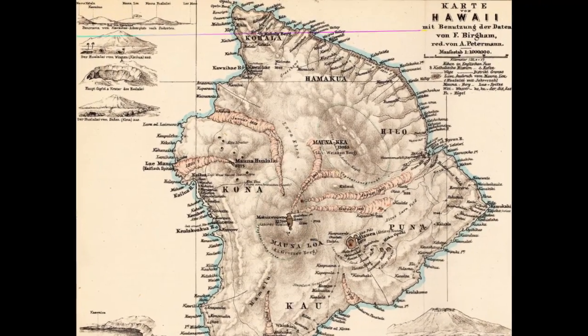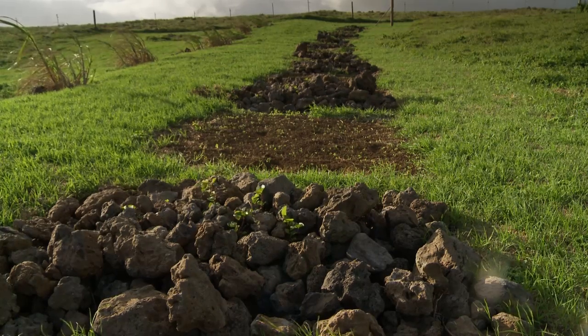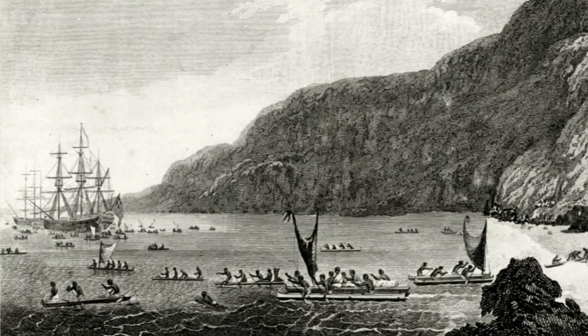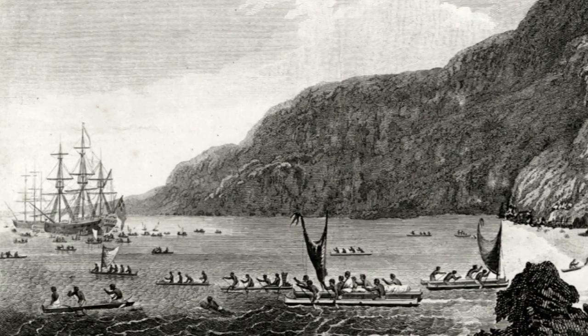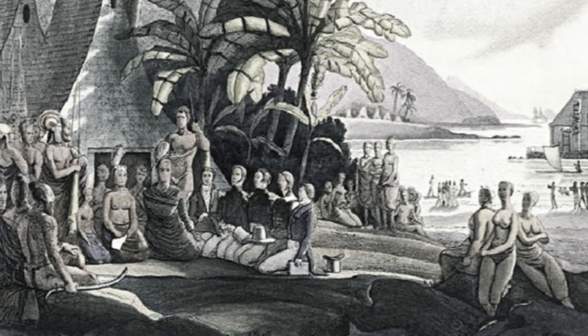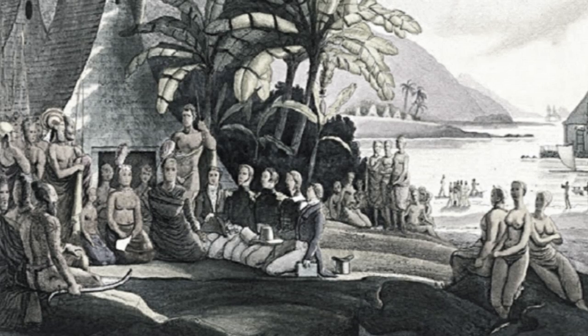This land supported a Hawaiian agricultural system that was here before Europeans arrived — incredibly intensive and productive. It supported a population on this island that was almost certainly larger than the population that lives here now. When Europeans arrived, they commented on the intensity of the agriculture, the productivity, the hard labor that went into it, and the tremendous yields that came from it.